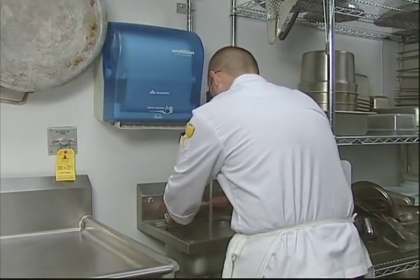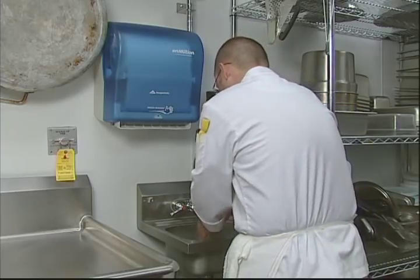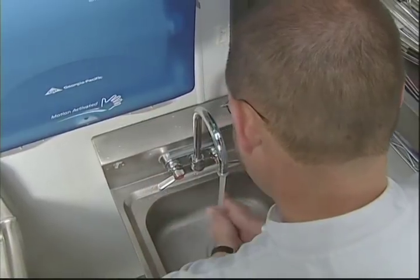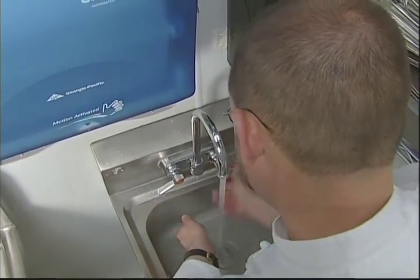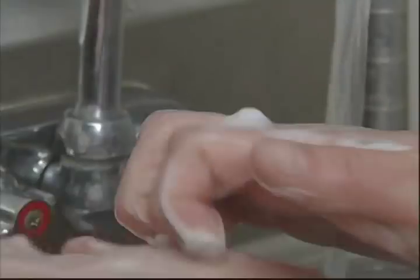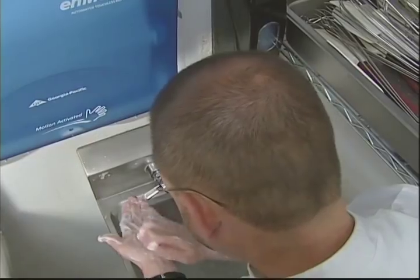Handwashing is the most important preventative measure food service employees can practice to avoid food contamination. Though it may seem elementary, let's review the steps of proper handwashing. Apply soap. Vigorously scrub hands and arms for at least twenty seconds. The skin of your hands is able to attract, hold, and spread contaminants very easily.